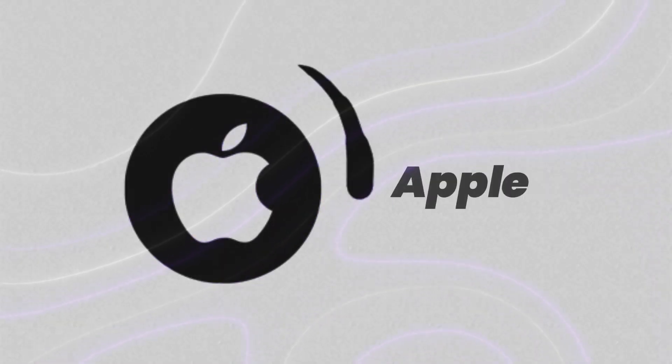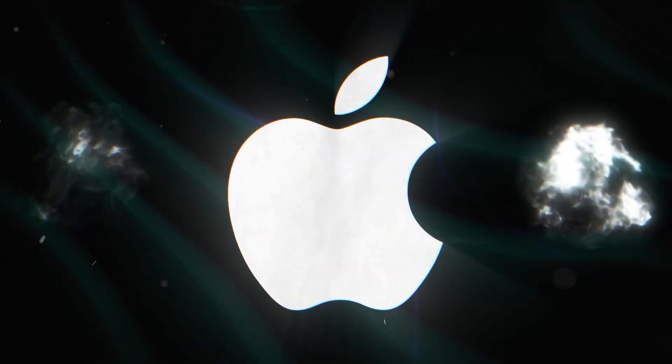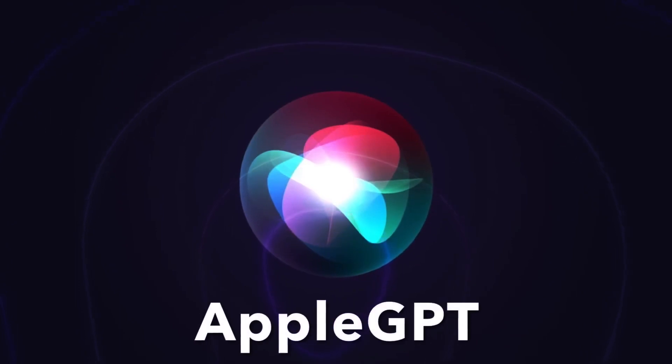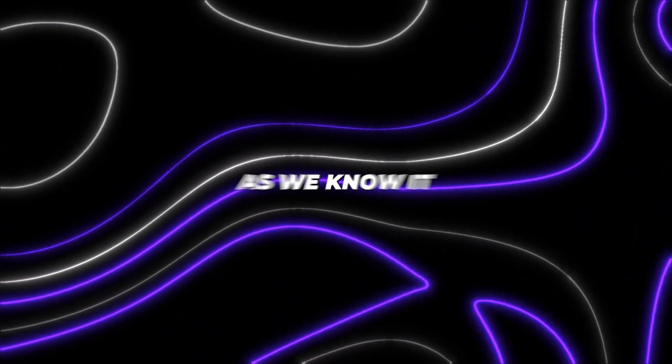AI just got an upgrade with Apple's new secret weapon. Welcome to today's video where we will be taking an in-depth look at Apple's secret new AI chatbot, Apple GPT, and how this emerging technology could disrupt the tech industry as we know it.